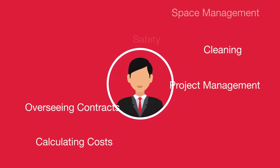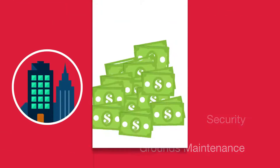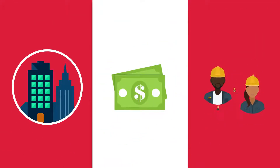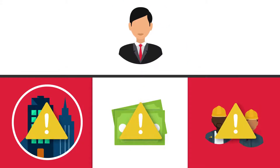Now more than ever, facility managers are asked to do more with less. With aging facilities, shrinking budgets, and limited staff, facility personnel frequently struggle to stay on top of critical preventative maintenance activities.